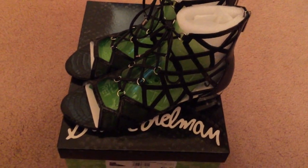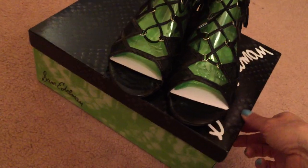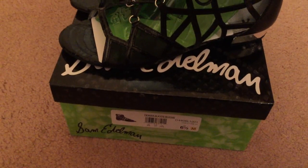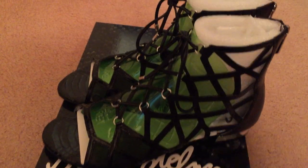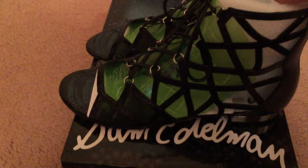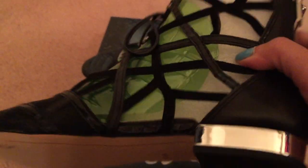Hello subscribers and to all the YouTubers out there, how's everyone doing? Look what I got delivered to me today. I ordered this from Nordstrom's. I think it's 30% off — it's like 80 something, and then with tax it was 90 something.